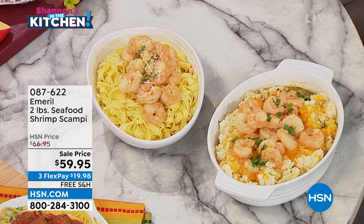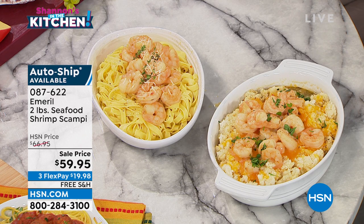The last time this was on the air with Chef, I think it almost sold out in one airing. Well, I've got it back, but only a couple hundred in each choice. I do have auto ship available. If you do that auto ship, you can secure that price and that free shipping. It is exactly like recreating that Emeril Lagasse experience at home. He's done all the heavy lifting for you.